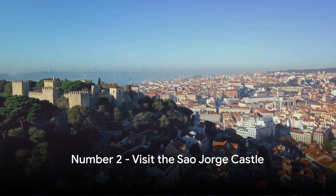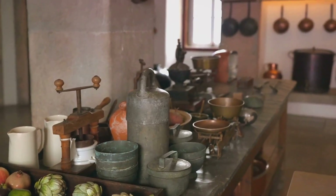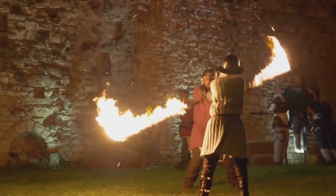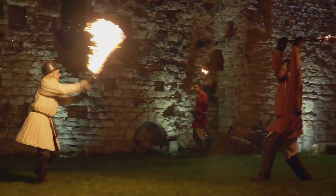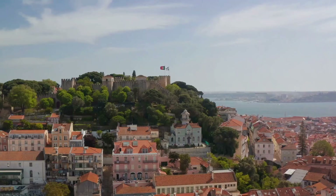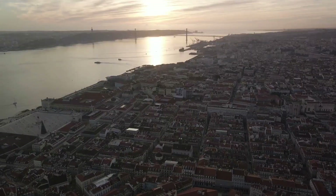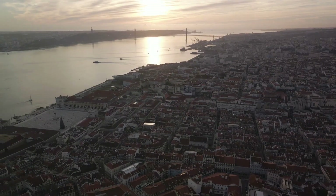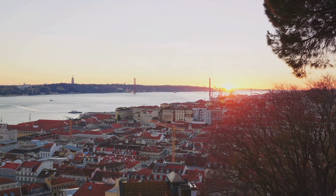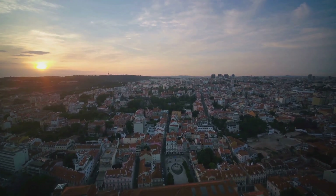At number 2, we have the São Jorge Castle. This majestic fortress, perched atop the highest hill in Lisbon, is more than just a castle — it's a window into Portugal's rich history. Built by the Moors in the mid-11th century, this castle has seen the rise and fall of empires. Its robust architecture, characterized by towering walls and tenacious battlements, whispers tales of legendary battles and royal intrigue. São Jorge Castle isn't just about the past, though. Its present is equally mesmerizing — the castle grounds are a tranquil haven adorned with lush gardens and serene courtyards. And the view? Absolutely breathtaking. From the castle's ramparts, you can feast your eyes on a panoramic view of Lisbon stretching out towards the gleaming Tagus River, the cityscape bathed in the golden hues of the setting sun. When you're in Portugal, make sure this historic marvel is on your itinerary.